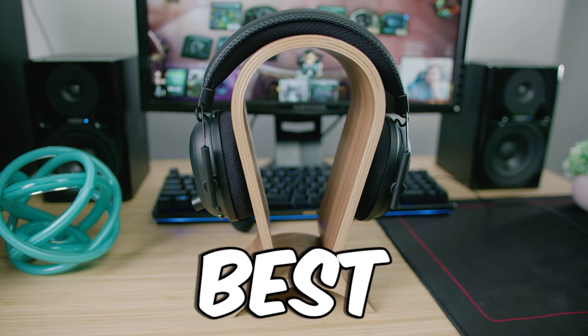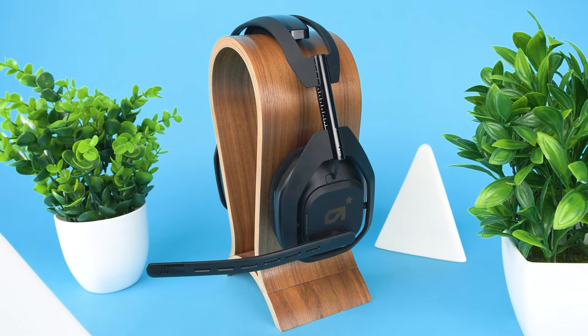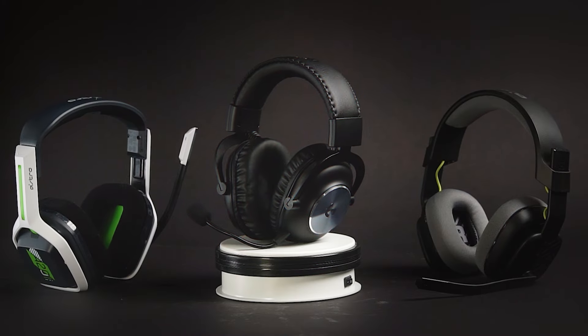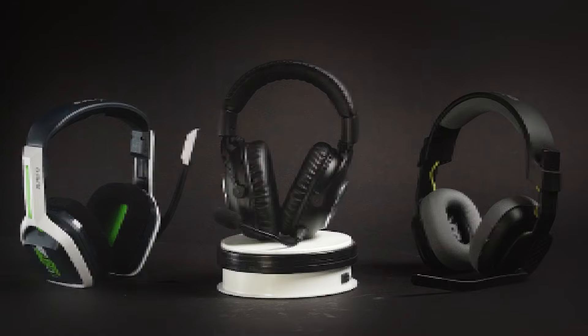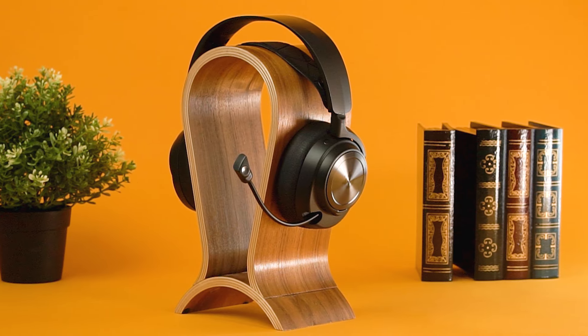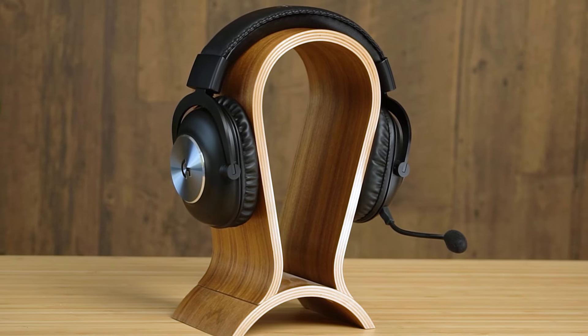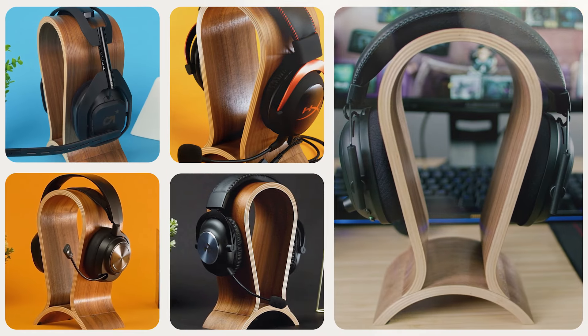I've got my hands on some of the best gaming headsets, and in this video I'm going to be telling you which ones will be the best for you. Not all gaming headsets are made to be great for everyone, and if you don't know some specific things to look for, you can end up with a headset that won't work well for your situation. So I have options for every type of gamer.